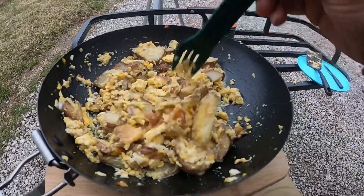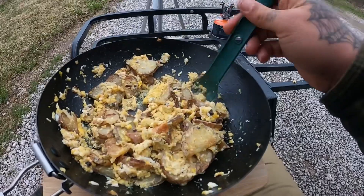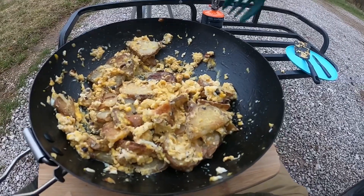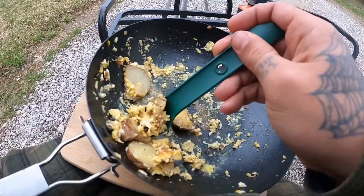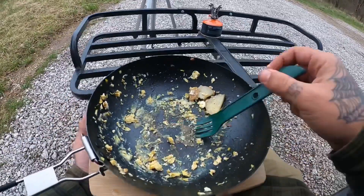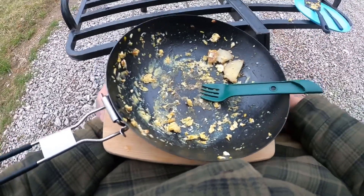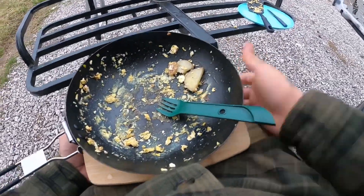It doesn't look horrible. This is cheese, eggs, potatoes, and our wild onions, with a little bit of salt and pepper. Cheers. Not a bad dinner. A little sad I didn't bring chocolate — I normally bring a candy bar or something because I'm a child and I want candy. But I'll survive.